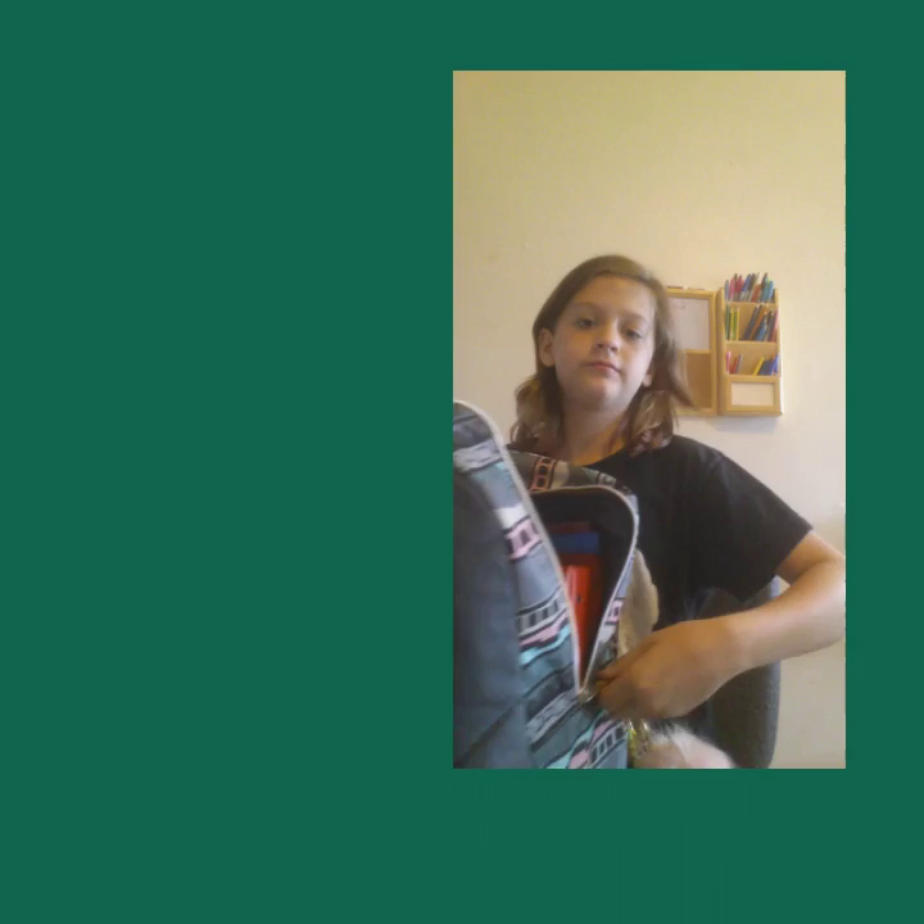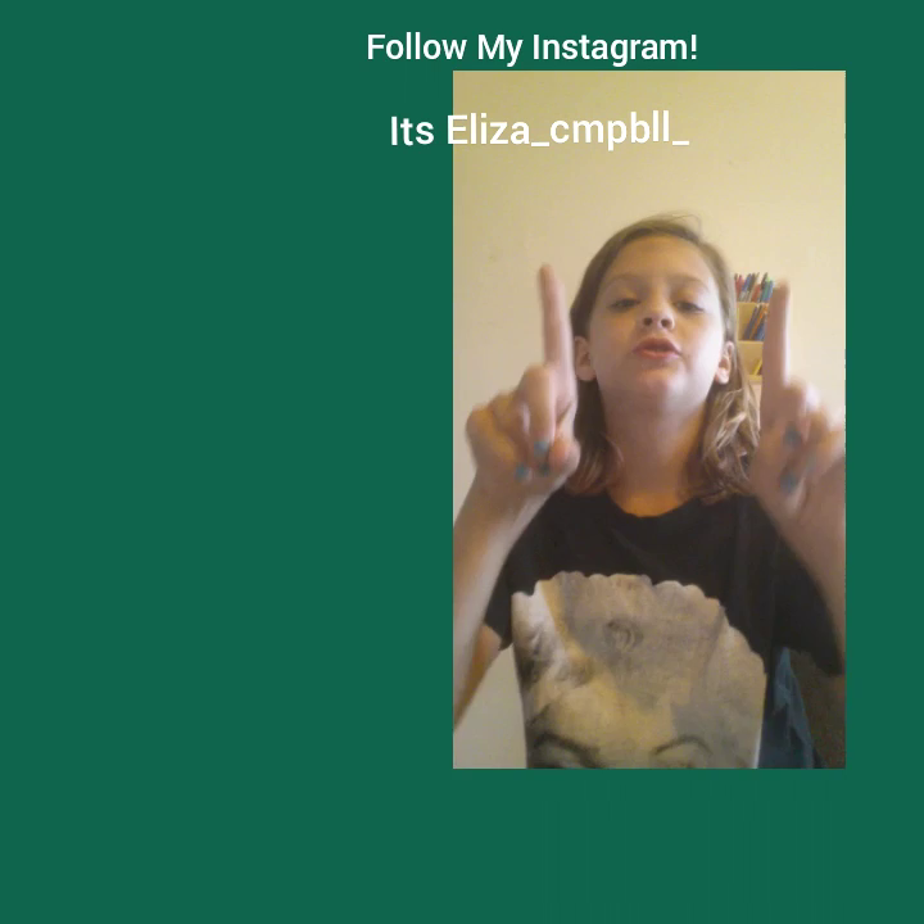You can probably see my Instagram up there somewhere, and my Snapchat, and my Musical.ly — follow all those and I might follow you back. Have a good day, subscribe, bye guys!